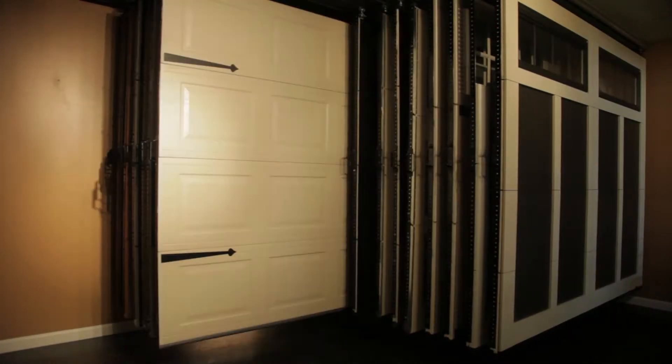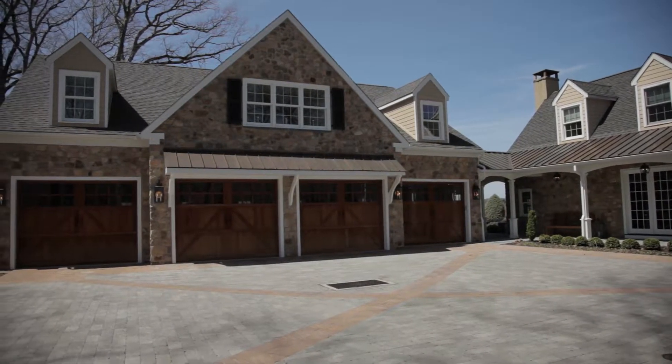Dave Porter here in the remarkable showroom at Monarch Doors. I'm with Tom, who is here to help educate us on what it takes to find a custom door. From what I've learned, they come in all types of styles and finishes — tell me about it.